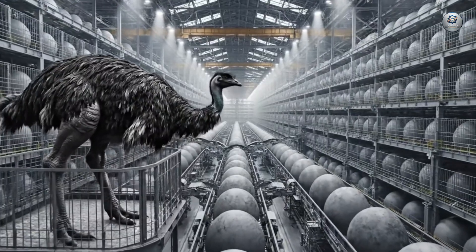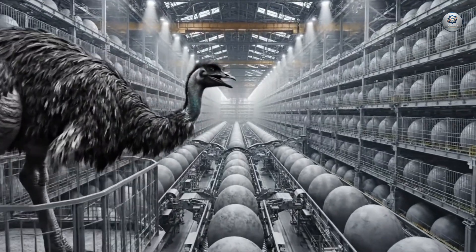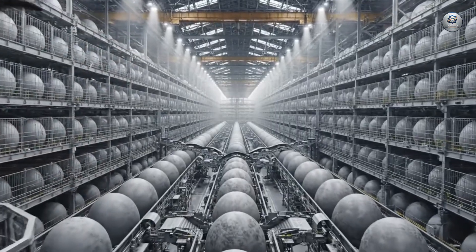The Titan ostriches lay eggs of colossal proportions, collected by a conveyor system built to handle tons of weight.